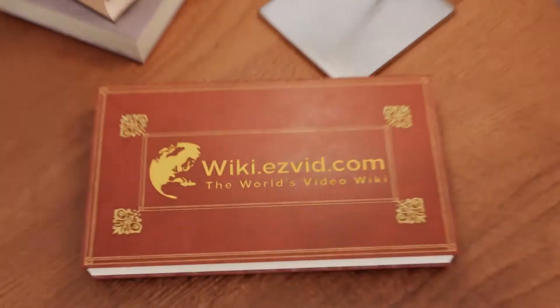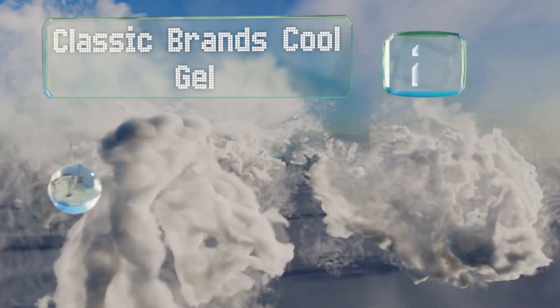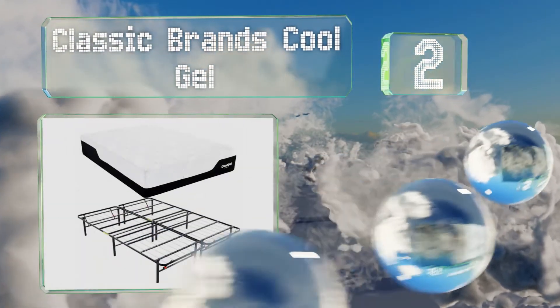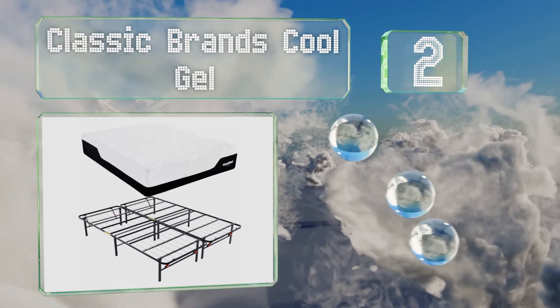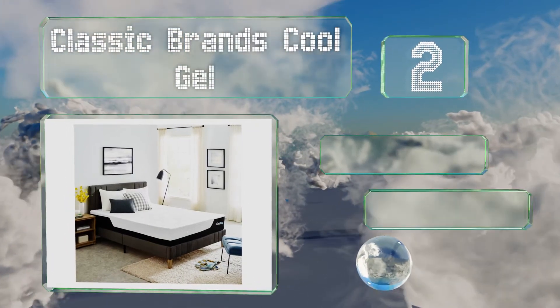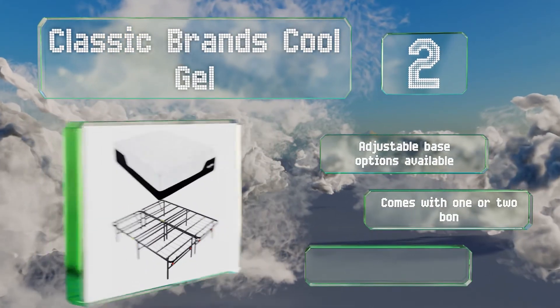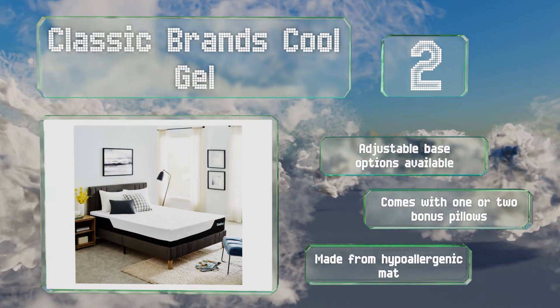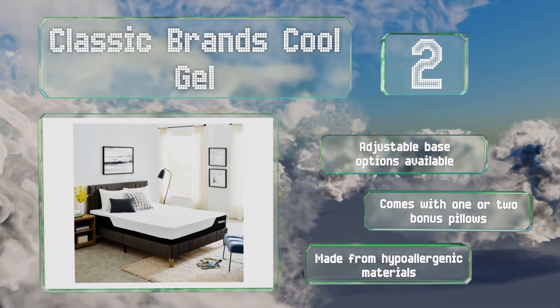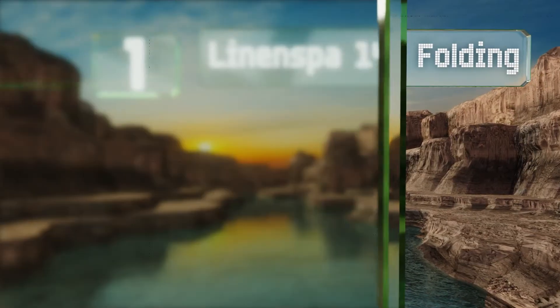At number two, thanks to its aerated and pressure relieving construction, the Classic Brands Cool Gel can help you reach a deeper night's sleep free of those hot patches that lead to cold sweats. Its platform is easy to fold up and store. Adjustable base options are available, and it comes with either one or two bonus pillows. It's made from hypoallergenic materials.